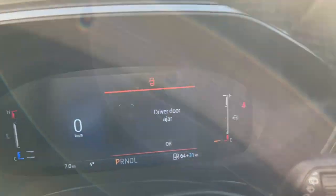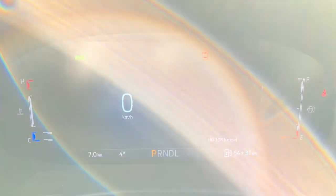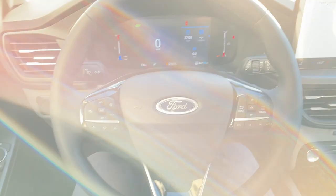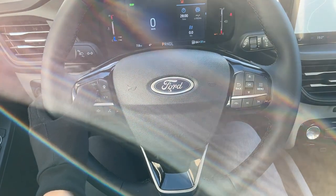Stepping into the vehicle, you do have a customizable digital display right behind the steering wheel that'll show you how much gas and EV range you have. You also have adaptive cruise control and lane centering assist on here as well.